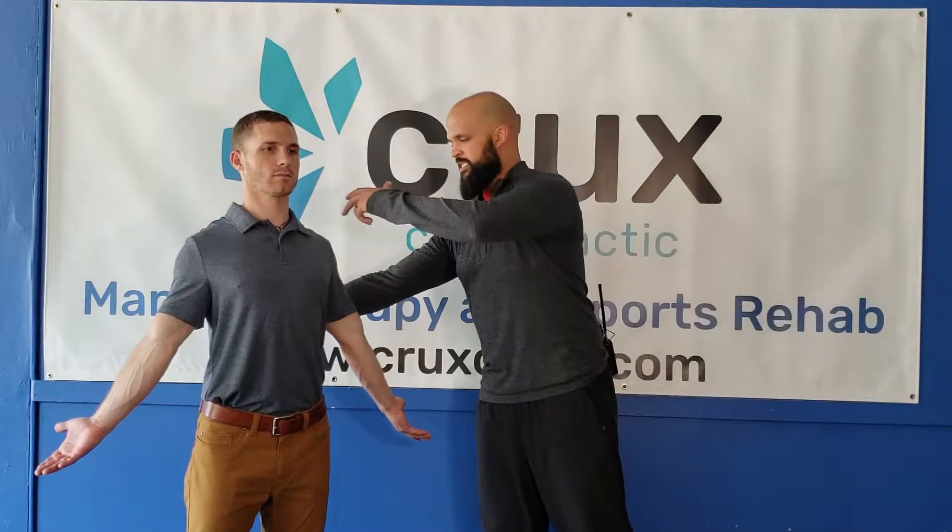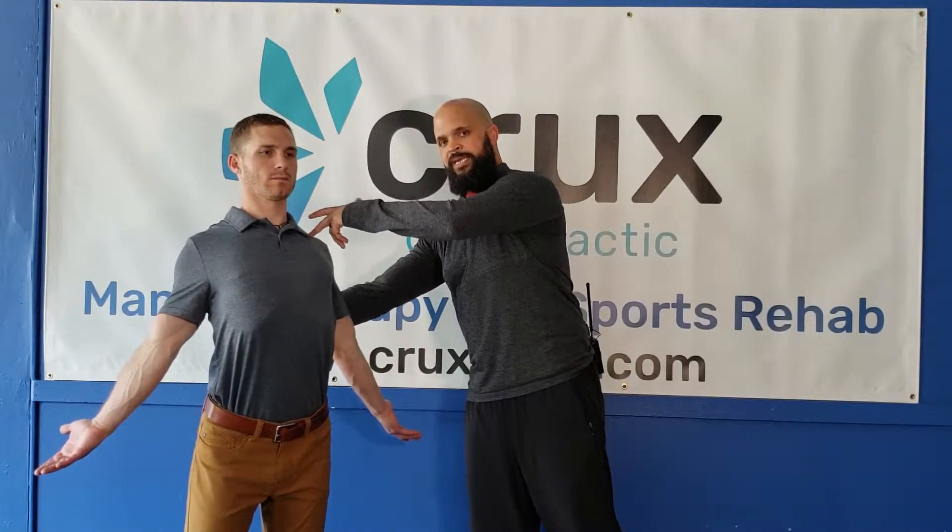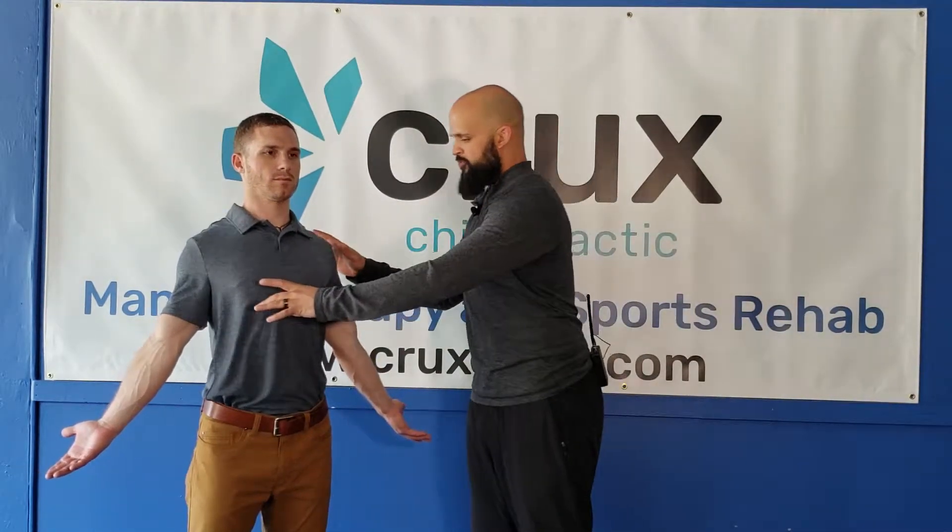Now one of the biggest issues we see is a little bit of arching through the mid-back. Instead, I'm going to have him keep his ribcage as part of his trunk, and keep his belt or belly button shifted in as part of his trunk as well. From here, all I'm going to ask him to do is hold this posture.